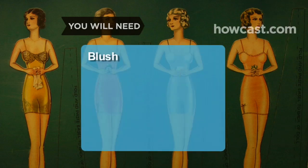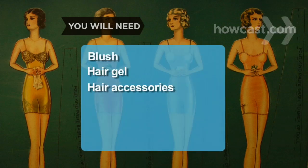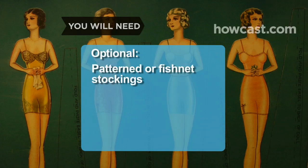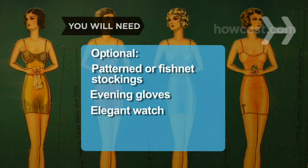Also: blush; hair gel and hair accessories. Optional: patterned or fishnet stockings; evening gloves; and an elegant watch.